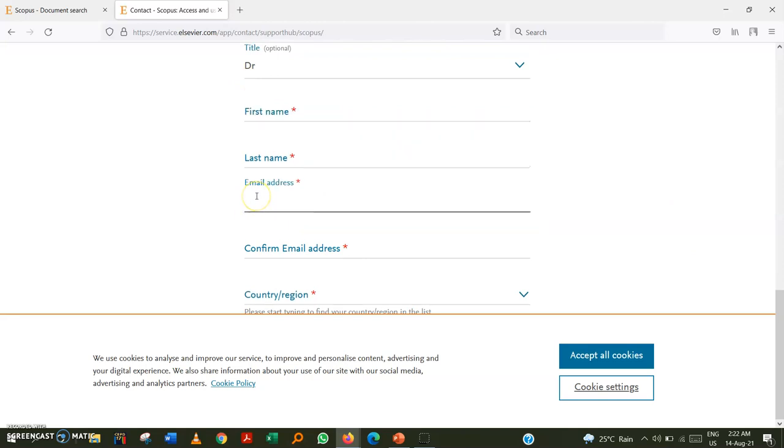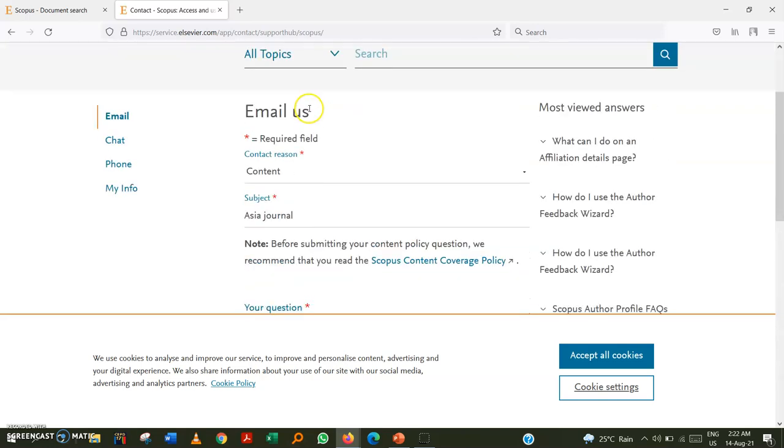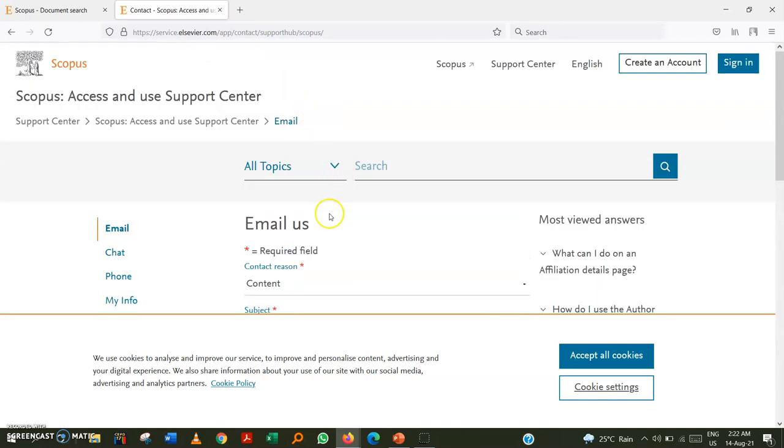You can also put your affiliation, name, and email address. If you have an official institutional email address — for example, a .edu or university-affiliated address — it is better to use that, as it generally leads to a smoother and more responsive reply.